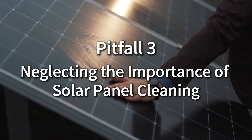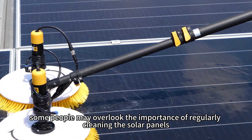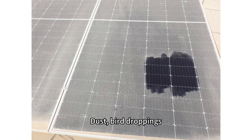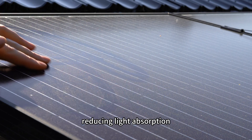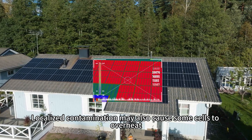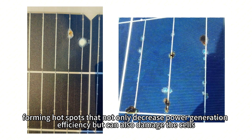Neglecting the importance of solar panel cleaning. After the photovoltaic system is installed, some people may overlook the importance of regularly cleaning the solar panels. Dust, bird droppings, and other debris can block the surface of the panels, reducing light absorption. Localized contamination may also cause some cells to overheat, forming hot spots that not only decrease power generation efficiency but can also damage the cells.